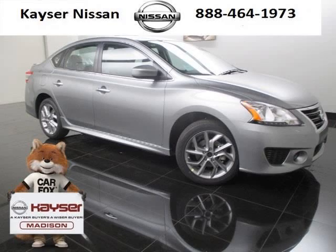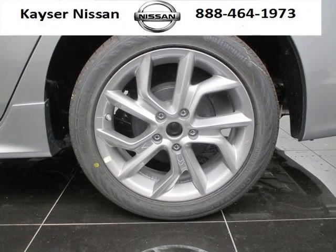Do you want to stretch your purchasing power? Well, take a look at this outstanding 2014 Nissan Sentra. This Sentra would look so much better with you behind the wheel instead of sitting on our lot.